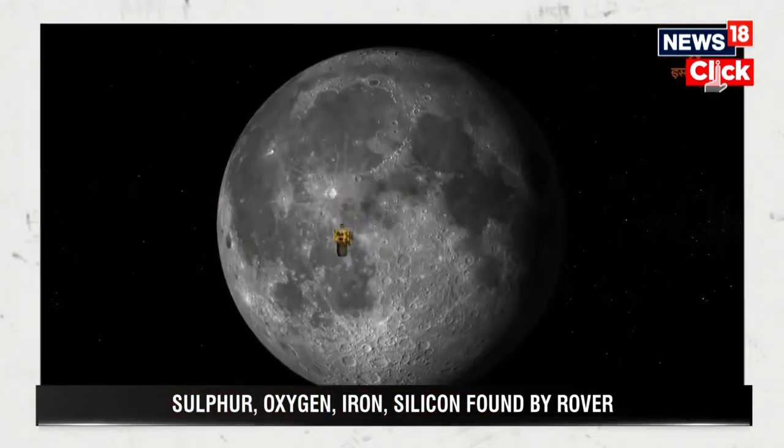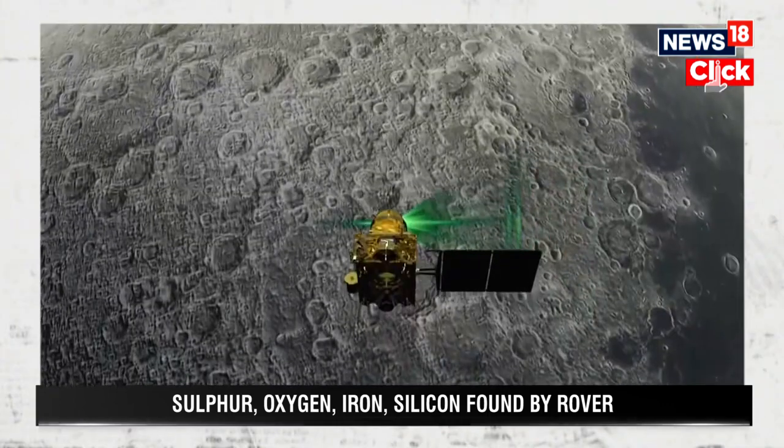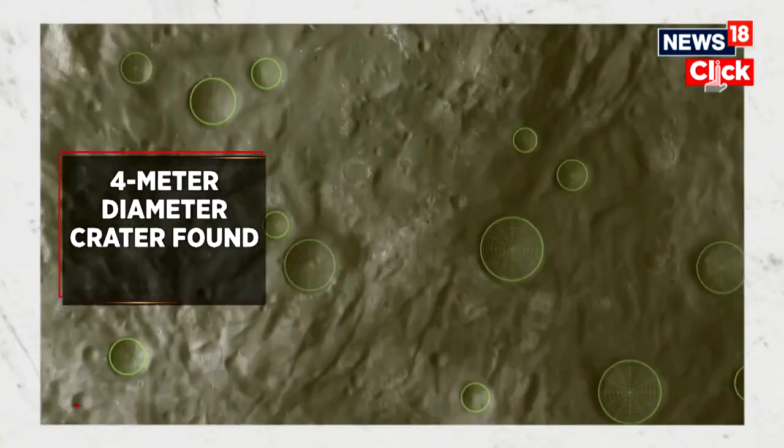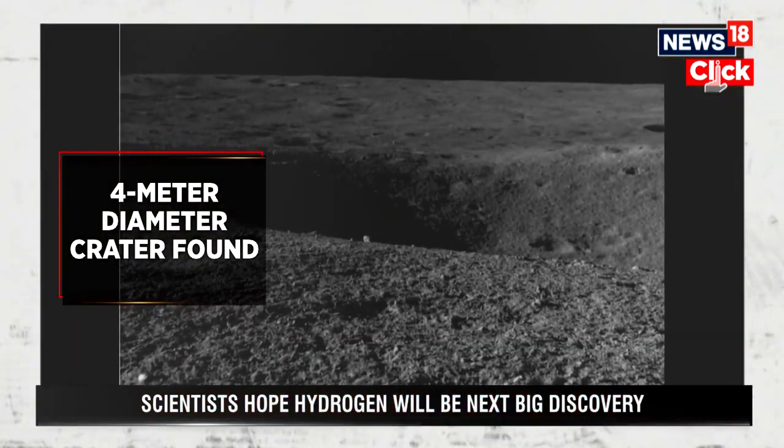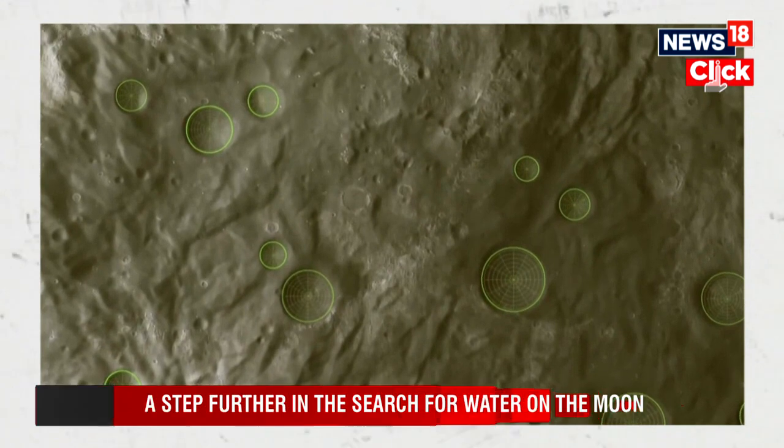As the Pragyan rover has been moving on the lunar surface to carry out experiments, it came across a 4-meter diameter crater, discovered just 3 meters ahead of the rover's location. ISRO then redirected Pragyan to a new path. The whole surface of the Moon is full of such craters.